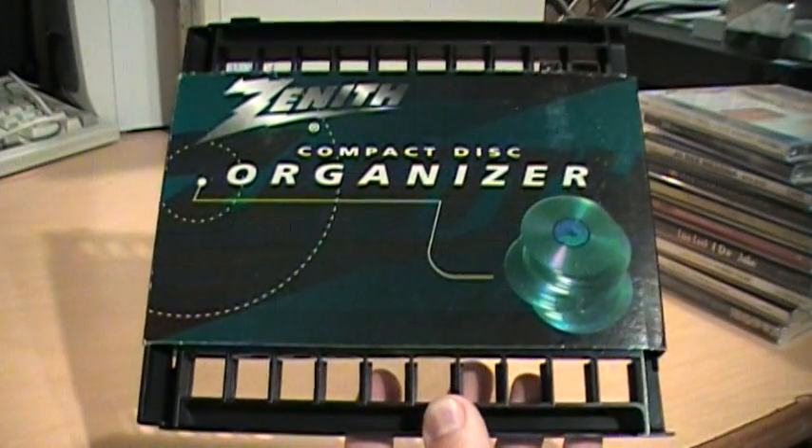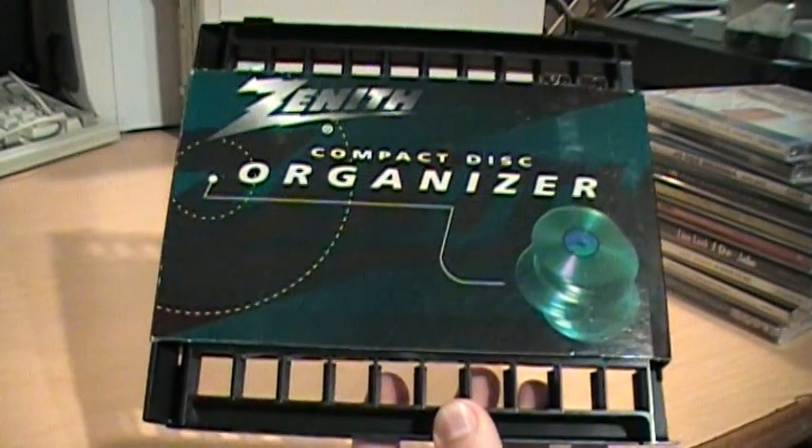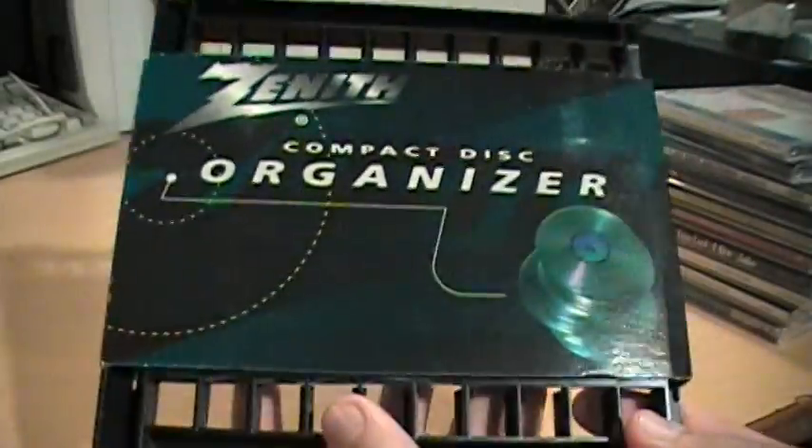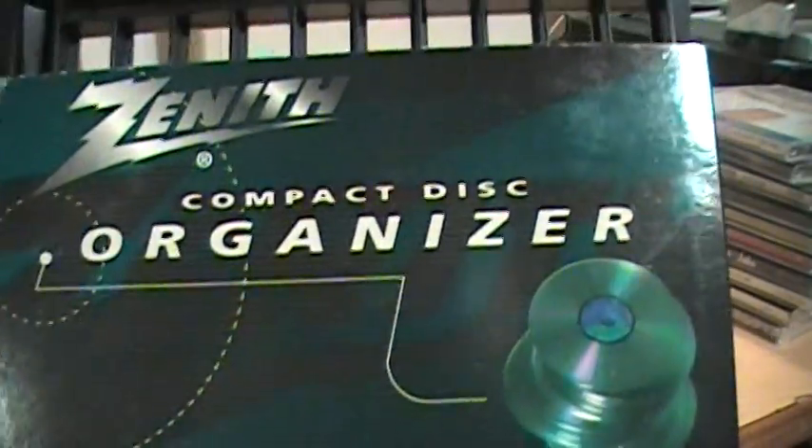Here we have the Zenith Compact Disc Organizer. Now you may be asking what's so special about this — it's just a piece of plastic. Well, the only really interesting thing about this is the packaging.